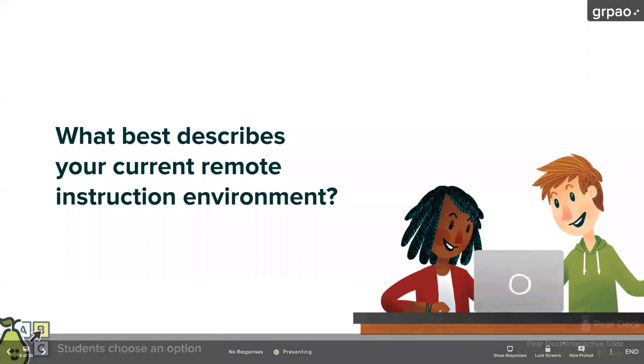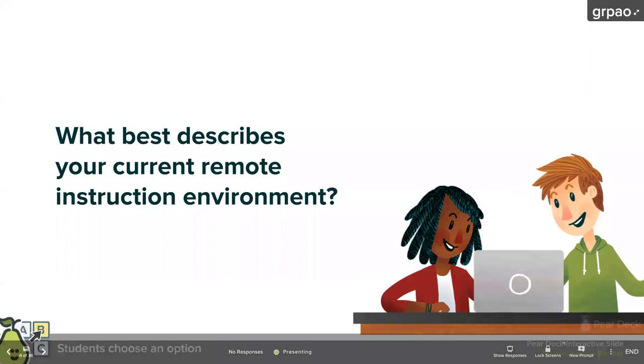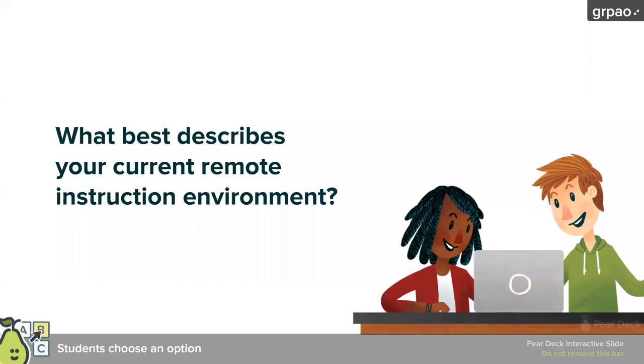I think it's safe to say that everyone participating here is probably leading some sort of educational endeavor from home right now and is not in a real-life classroom. So I'd like to know: what best describes your remote instruction environment? Is it synchronous, where you're leading things in real time via video, mostly asynchronous where students are doing self-paced work, or a combination of both?